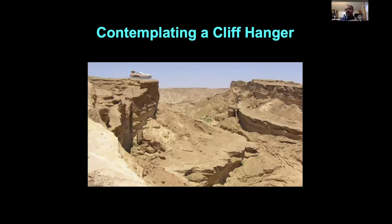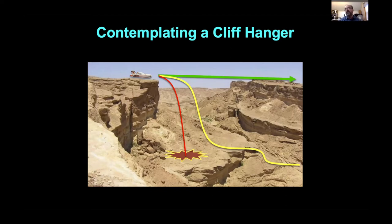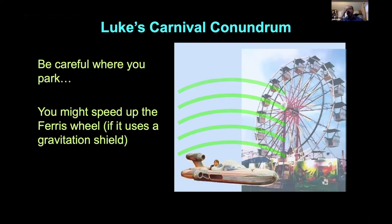What happens if the speeder flies over an object — does the frog get squished? There was a scene in the 1977 film where they were parked on a cliff, and I wondered: if it went over the cliff, would it crash? Or if it's using a ground repulsor, would it catch in time? What if Luke's speeder shielded gravity? If parked under half a Ferris wheel, that half would become weightless while the other wouldn't, and the wheel would spin faster and faster.